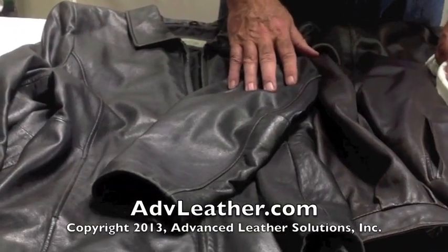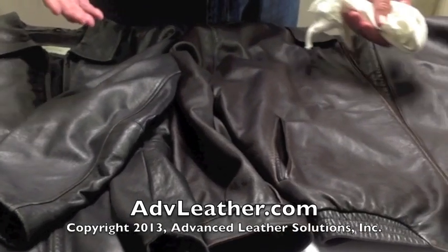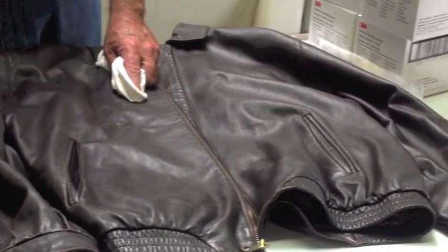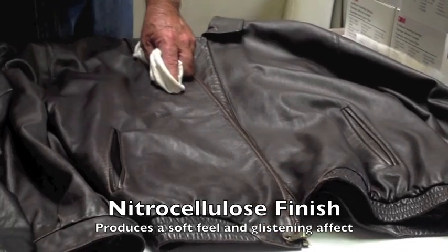The leather is produced in a way that is different than what you would normally find on a piece of furniture or in an automobile. The kinds of finishes that are used for jackets tend to be slightly different, and it's important to understand that distinction.